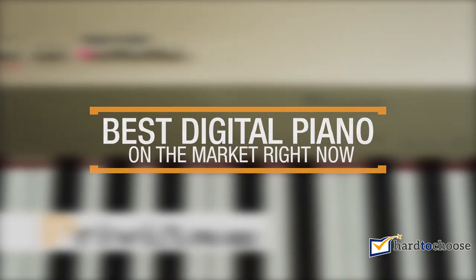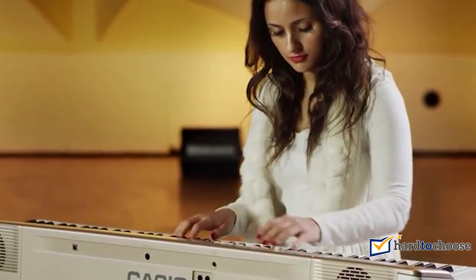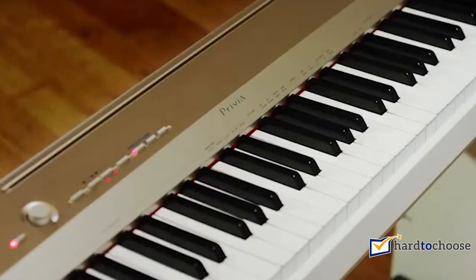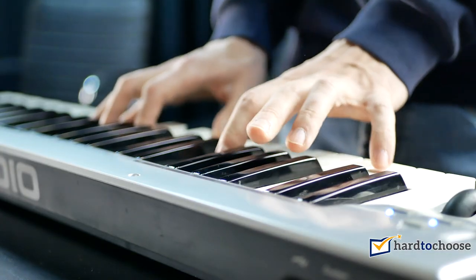Seeing a pianist sitting at a bright and elegant grand piano in front of a large auditorium has always been a fascinating image. It inspires learning this great skill.